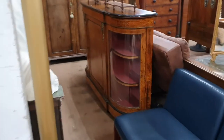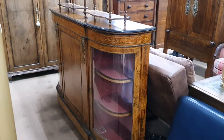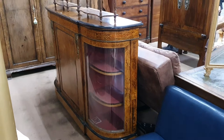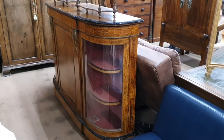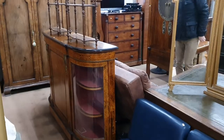Over here is a piece called a credenza, which is really just a side cabinet with bow glass doors at the end and marquetry inlay. That's probably going to make about 500 pounds — and probably ten years ago would have made two thousand pounds.